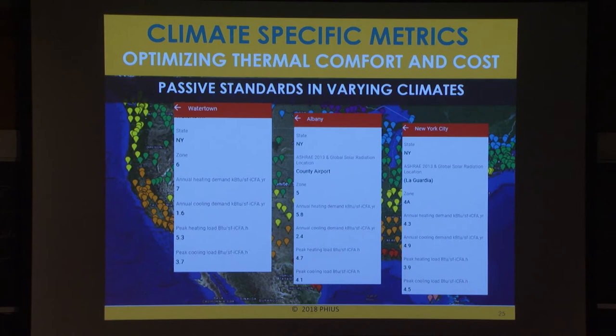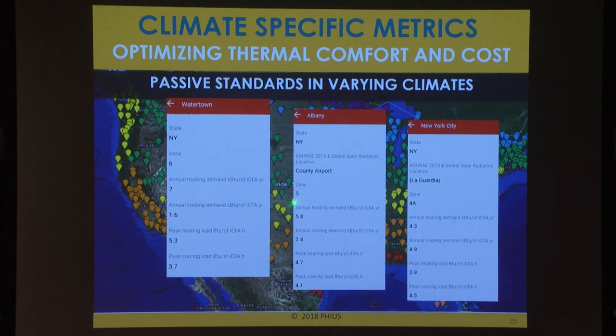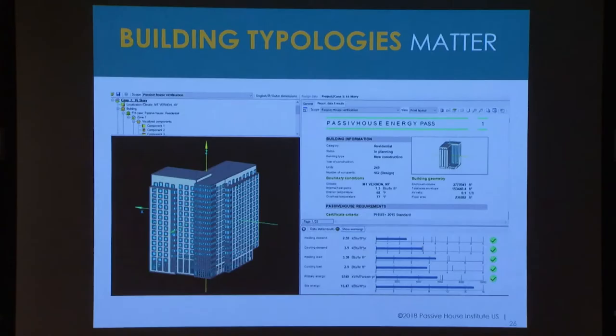Here's how this looks in an example for New York State, which has climate data for climate zones 4 through 6. In zone 6, annual heating demand is 7 and annual cooling demand is 1.6 — heating is clearly dominant. Then as you go further south to zone 5, the values start to get closer. And as you go into climate zone 4, the two demands are almost switching to cooling-dominated, and the cooling load is also higher. So it makes perfect sense — the numbers vary based on your climate zone.